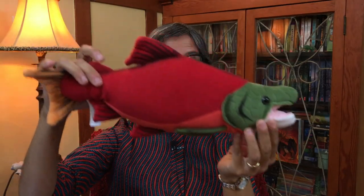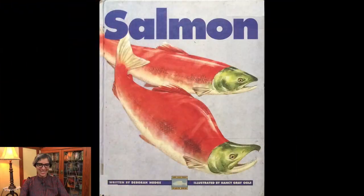Welcome, little scientists! It's Miss Jisa, and today we're going to continue learning about salmon. Do you remember the salmon life cycle we talked about yesterday with the book Salmon Creek? If you haven't listened to that story yet, be sure to do so, because today we're going to continue learning about the life cycle of a salmon in the story called Salmon, written by Deborah Hodge and illustrated by Nancy Gray Ogle. Watch till the end so you don't miss the lesson.